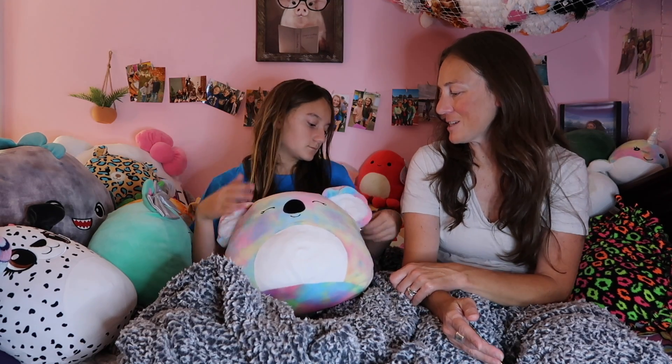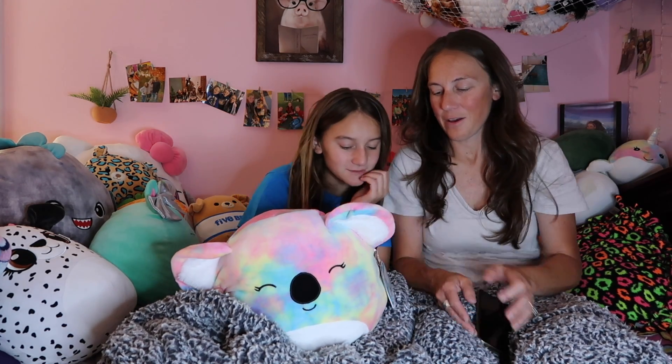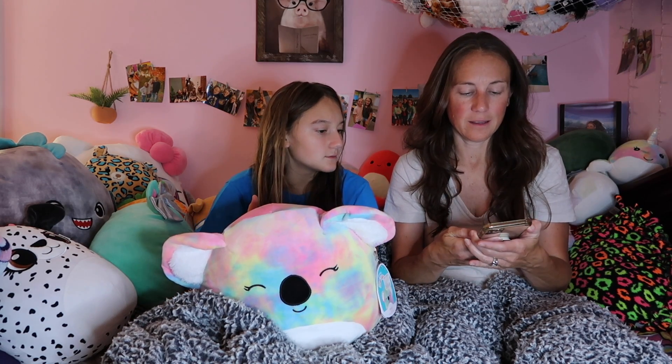This is another one of my favorites — it's a koala and their name is Katia. We weren't really sure how to pronounce it correctly so we didn't want to butcher it. Katia. This one came from Learning Express, so this is one of Braylon's very first Squishmallows.